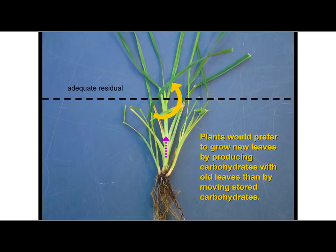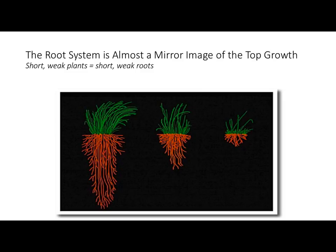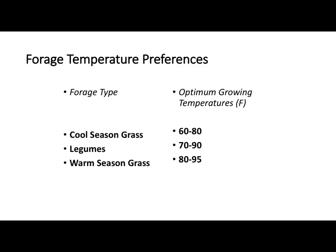Your root growth mirrors the top growth — that was one of Chris's slides. If you can keep it where it looks more like this you're alright, but we cut it a lot closer. If we cut it at the three to four inch or four to five inch stage in our cool season grasses and legumes, that's where we're going to really want to stay.